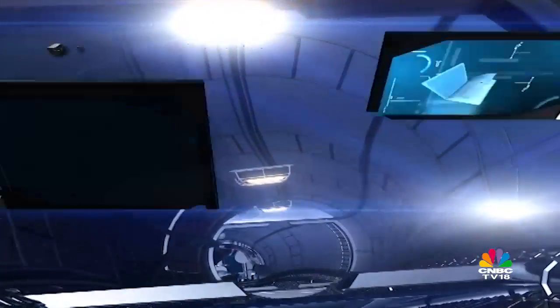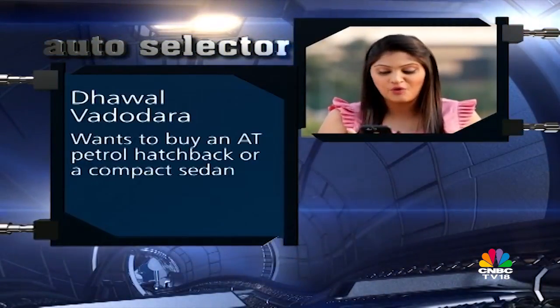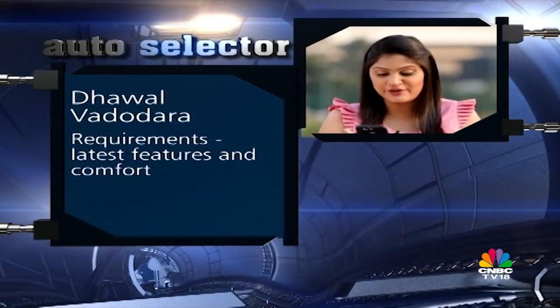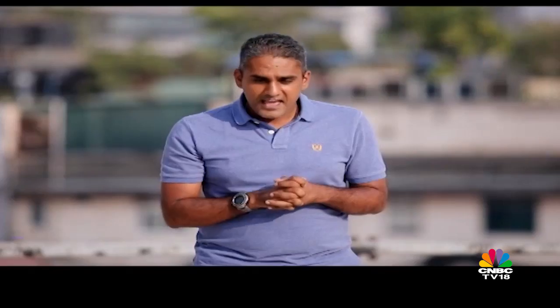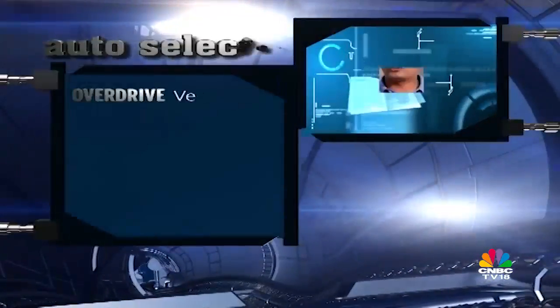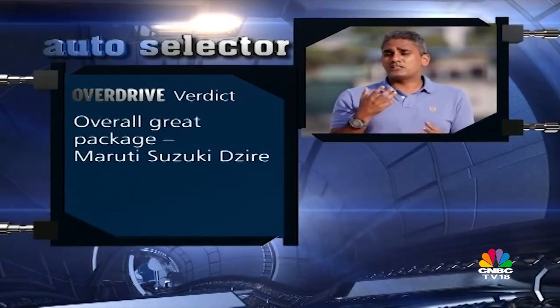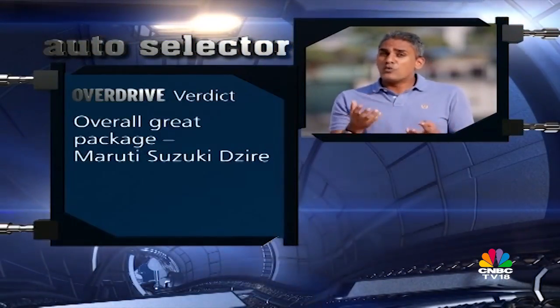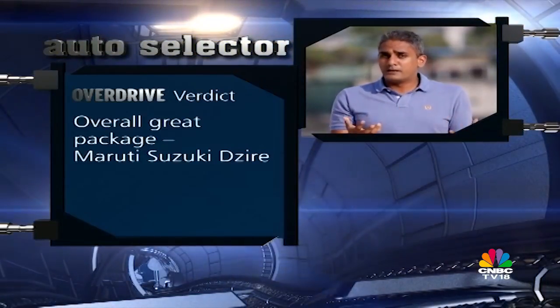Our first Auto Selector question this week comes from Dhaval in Vadodara, who wants to buy a petrol automatic hatchback or compact sedan with the latest features and comfort. He has shortlisted the Maruti Suzuki Baleno and the Maruti Suzuki Dzire. Both are excellent cars. The balance to consider is: if you want a car that's super involving to drive, get the Baleno; if you want a better all-round package, get the Dzire. More people will be happier with the Dzire overall, but if you're a sports enthusiast, the Baleno is the clear choice.